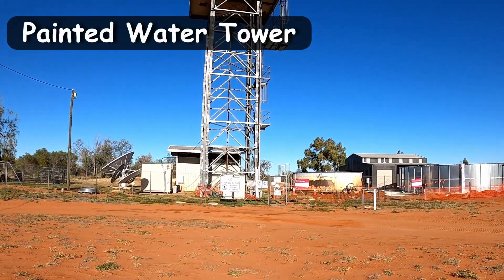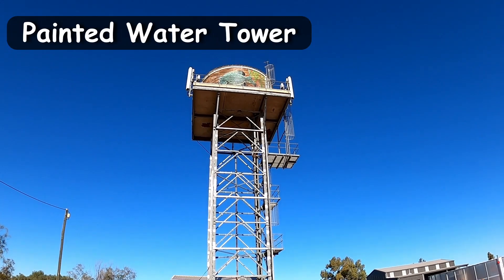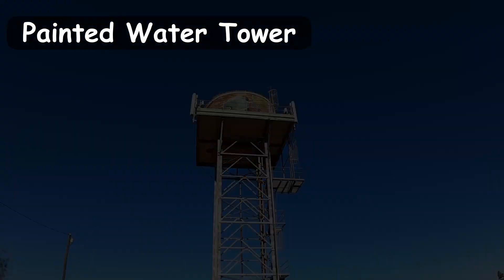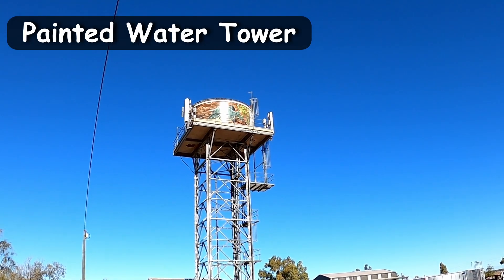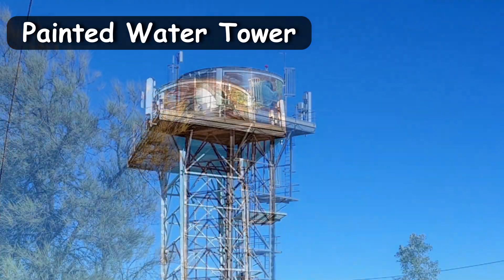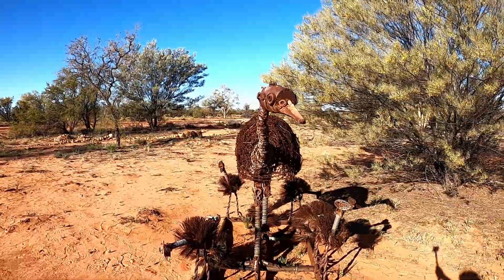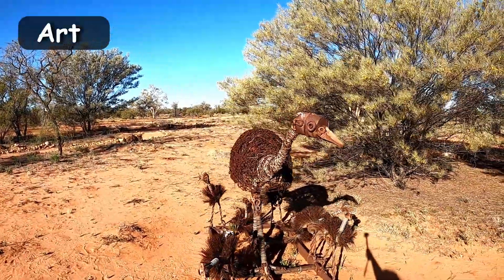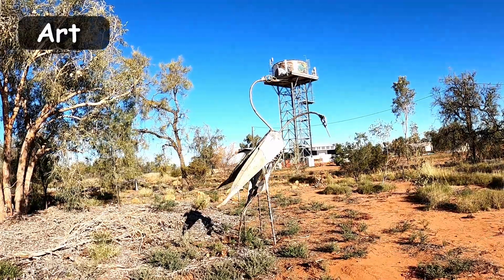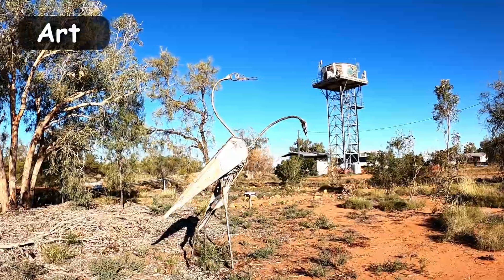The painted water tower art installation was completed in 2019 — likely inspired by the silo art trend that was getting popular in Australia. There are several pieces including the yellow belly fish painted on the tall water tower, depicting what you can catch in the nearby Cooper's Creek. Besides the water tower, you have art pieces constructed into Australian animals. A short five-minute walk around the water tower parking brings you emus, brolgas and several other creatures.